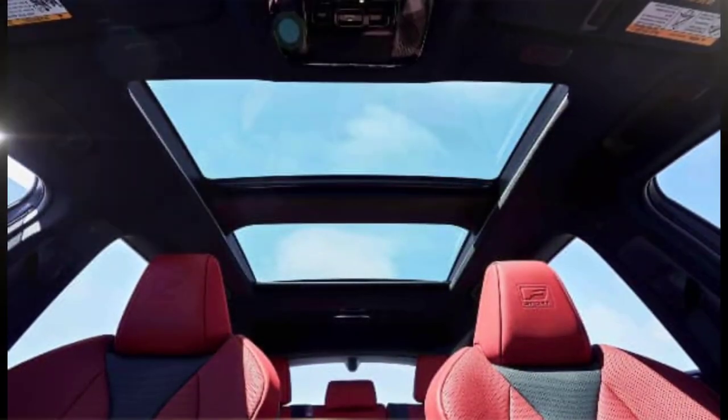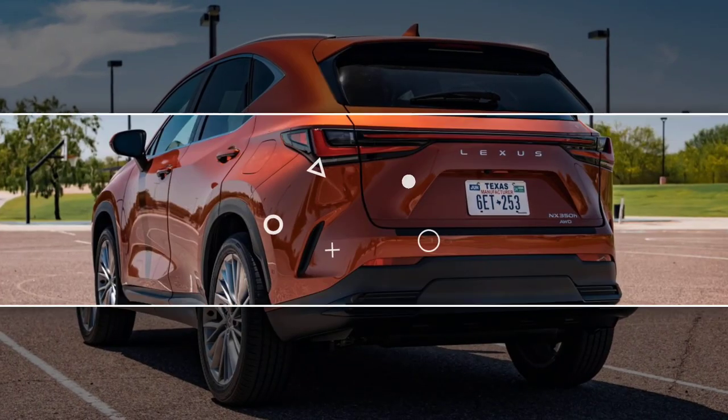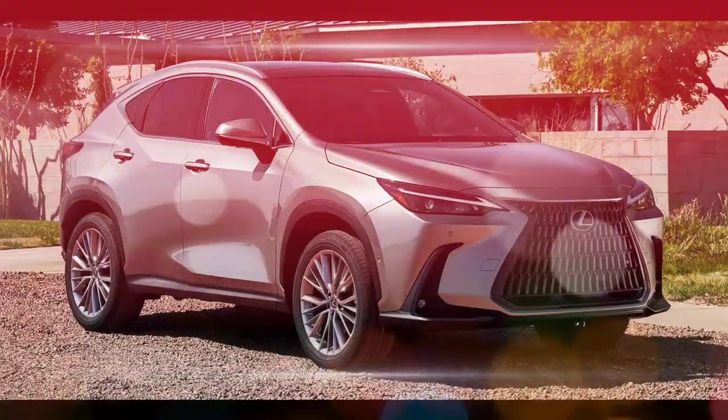Overall, the 2024 Lexus NX is a well-rounded luxury compact crossover that offers a stylish exterior, a luxurious interior, and a choice of four powertrains, including two hybrids. The NX is also available with all-wheel drive.